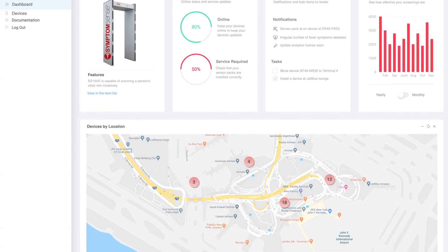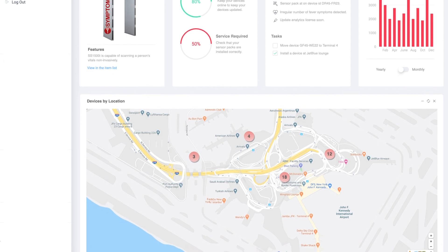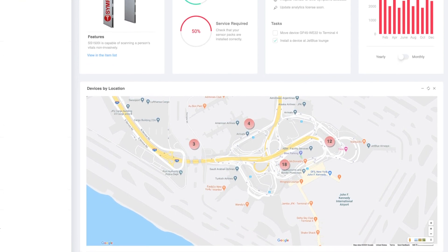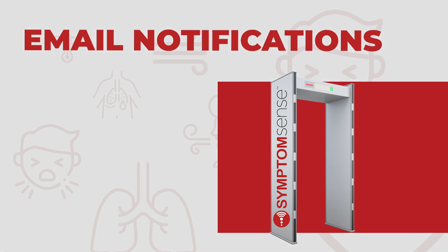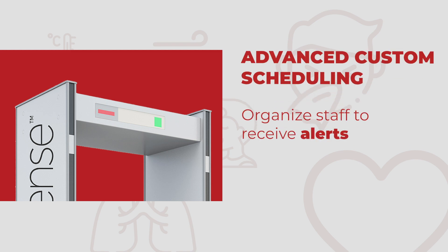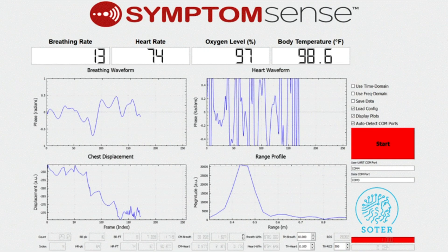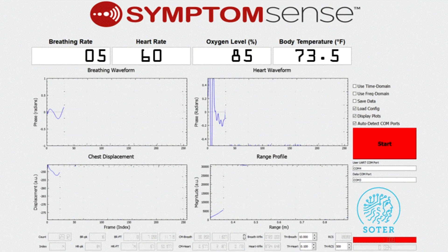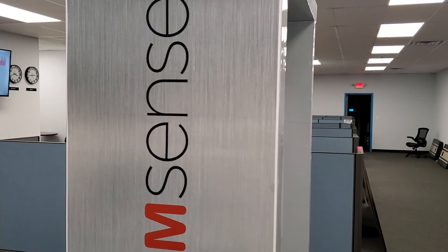When a sensor detects that an individual is ill, a trained professional can quickly be alerted to further evaluate. A zero-delay alert notification is sent via SMS text or email to a designated staff member. Advanced custom scheduling helps organizations organize their staff to receive alert notifications on specific days of the week, during select time blocks, and for assigned gateways. Real-time gateway data and customizable incident reports keep organizations informed on health levels and trending hotspots.